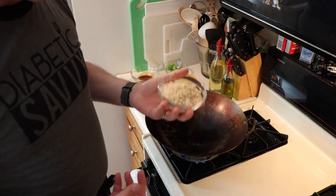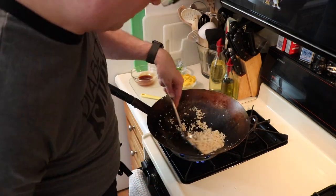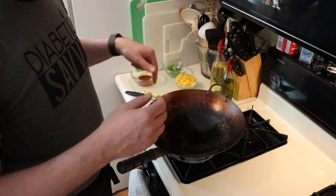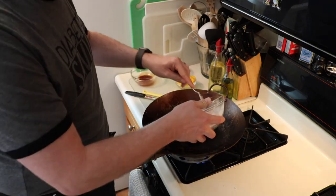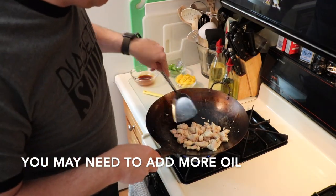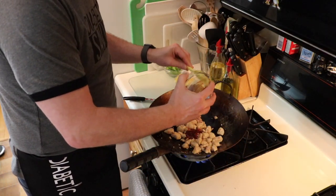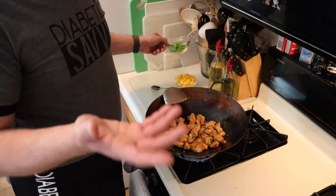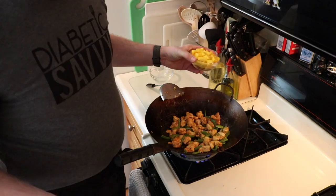This looks really, really good. We're going to go ahead and take this out, set it aside, and start our chicken. We've cleaned our wok of any remaining cauliflower rice. Now we're going to turn the heat back up to high and add a little additional oil to start our chicken. We're going to throw our chicken in and stir-fry this for about two minutes. Now we're going to add our sauce — this is going to cook for about 30 seconds. Now we can add in our peppers and cook that for about another minute.